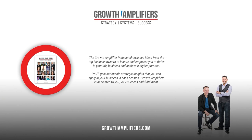To show your support, take a moment to amplify this message by sharing it online. To connect with me or gain more business growth insights, visit www.growthamplifiers.com. Thank you for your support.